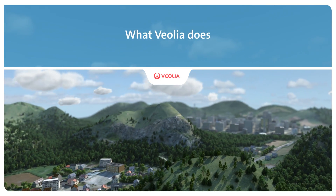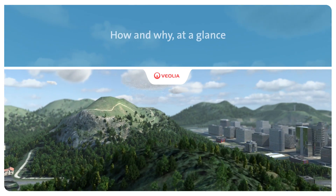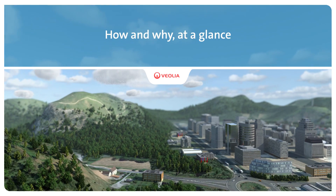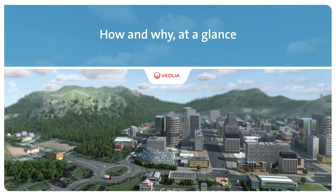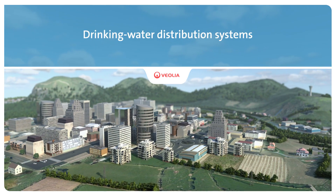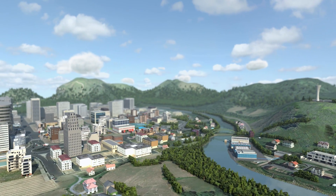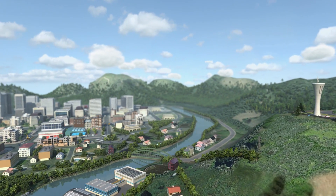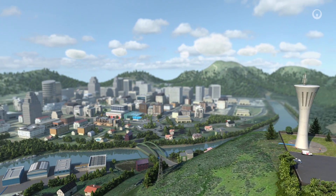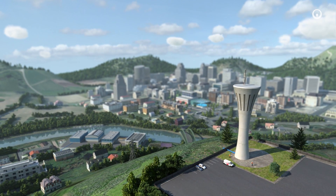Improving access to resources while preserving and replenishing those resources is what we do at Veolia. Each day our distribution systems deliver drinking water from treatment plants to our customers' taps. These systems are designed to provide an uninterrupted supply of drinking water on demand, compliant with regulations, in line with customer expectations and with minimal environmental impact. Here's how and why at a glance.